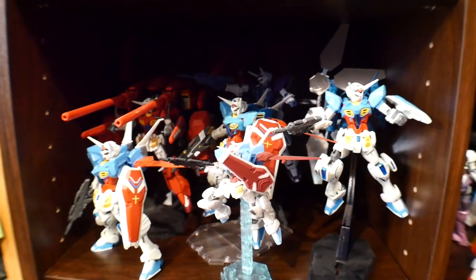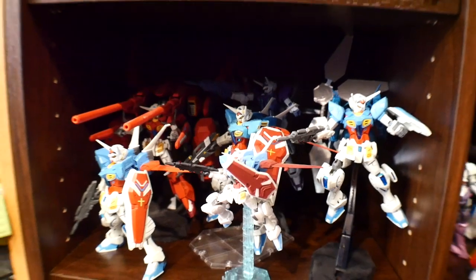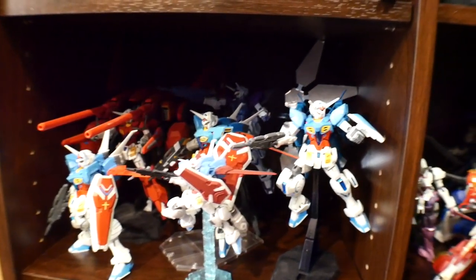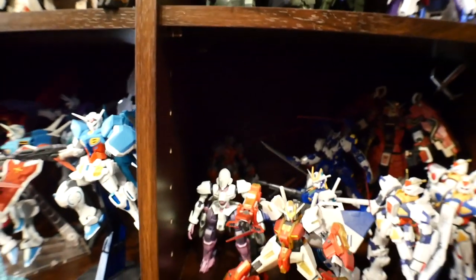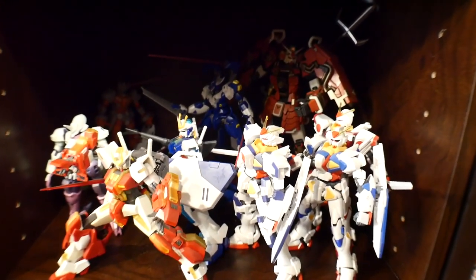Then we have G-Reco. I love the G-Self — I think that was the best thing to come out of that series. I got pretty much all of them as they released. And then some more G-Reco: I have the Extreme Gundam, a Beginning G, and just other little knick-knack stuff in the back.